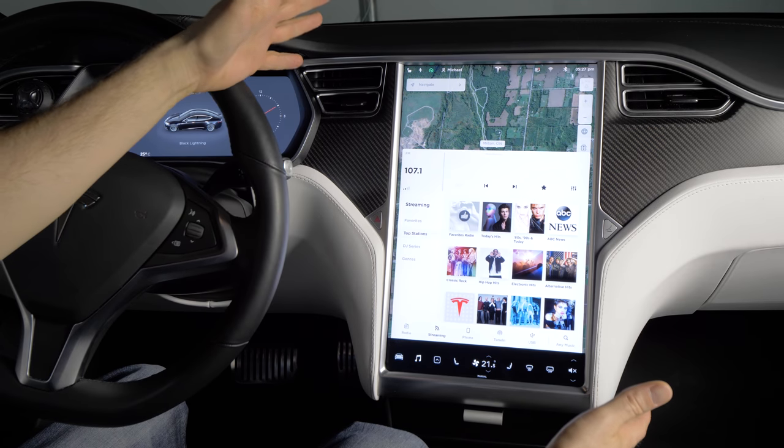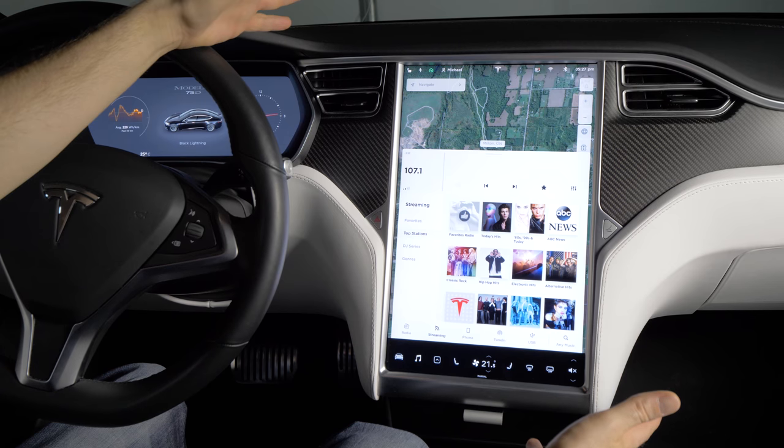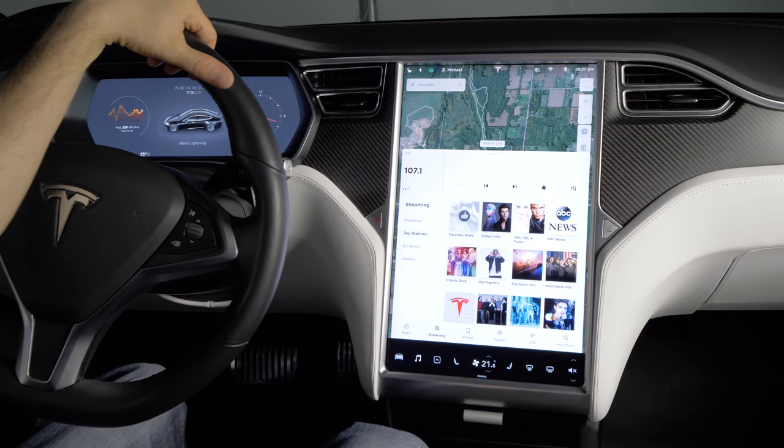Okay, so we're here with the new version 9 of the software. It's got a big overhaul to the whole UI, so let's dig in and check out some of the new features.